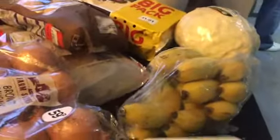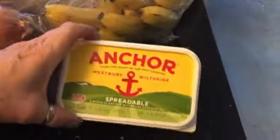Alright then, no particular order at all with this. So we've bought some Anka butter. We've got this quite big bag of bananas — little tiny ones — and they were reduced to £1.13.